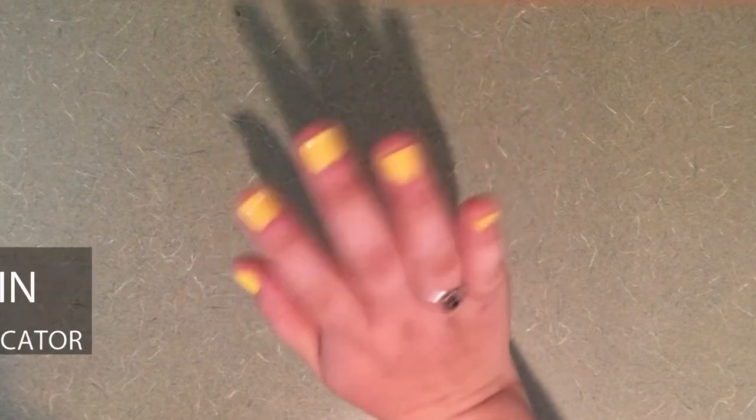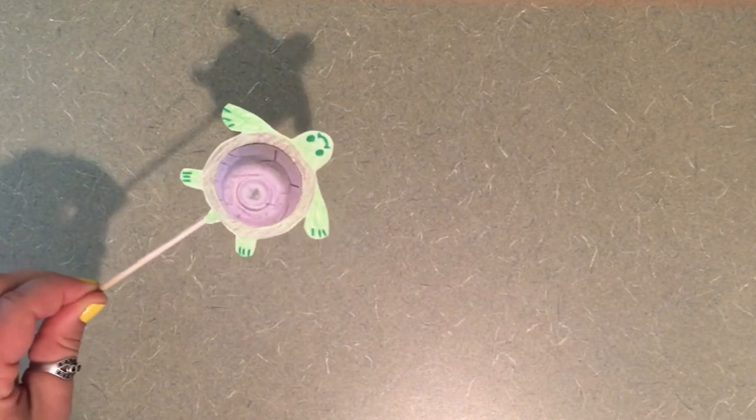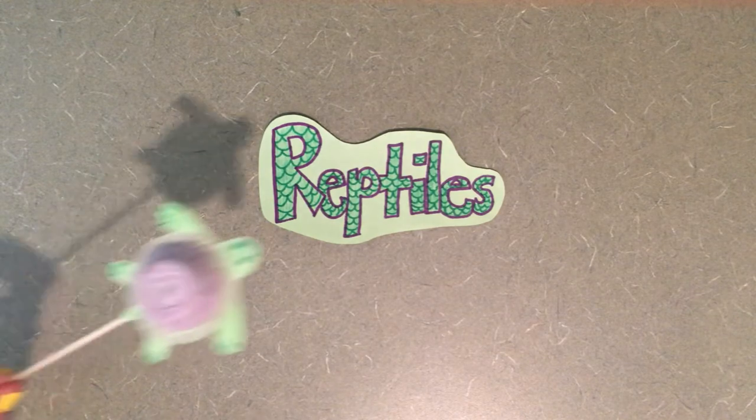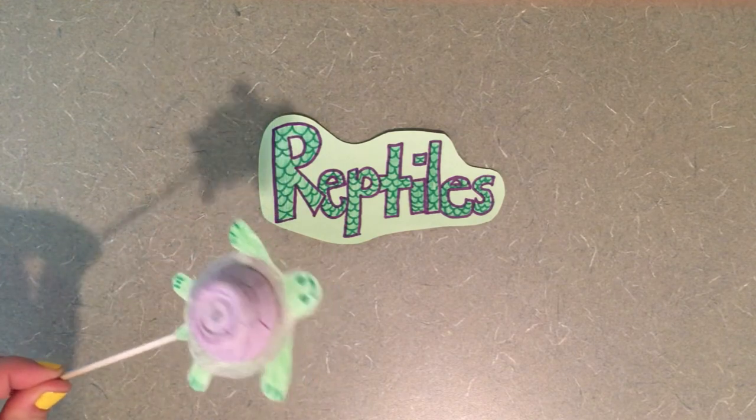Hey everyone, I'm Erin and I'm an educator at the North Carolina Aquarium at Fort Fisher. And I'm QT, short for Quarren Turtle. I am a reptile. Duh, Erin.